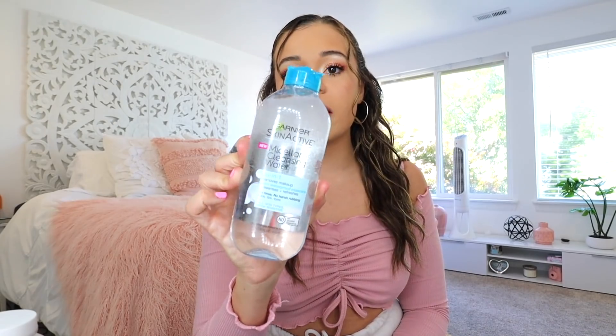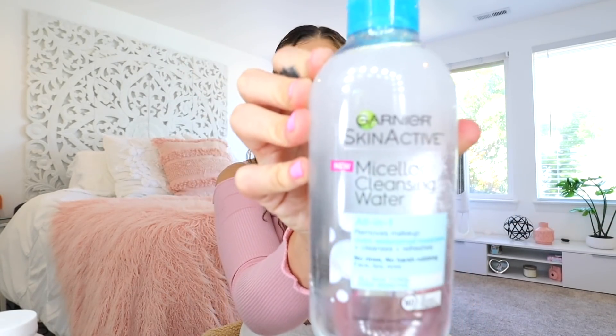Stop using makeup wipes — please. I highly recommend using micellar water instead. It's way less harsh on your skin and it also cleanses your skin while you take your makeup off. Throw the makeup wipes away — micellar water.